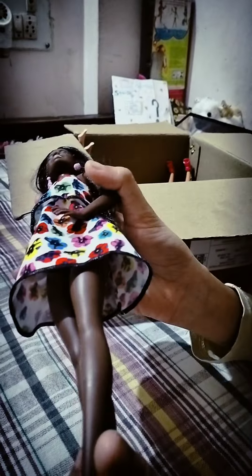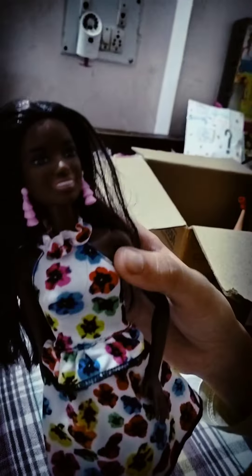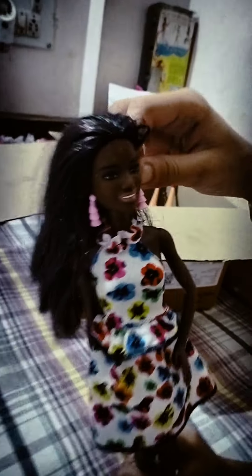On to the next doll — this is a black doll. She wears beautiful black heels and has a beautiful white floral frock. Her hair is brown, her eyes are brown, and her lips are also brown. She wears pink earrings.